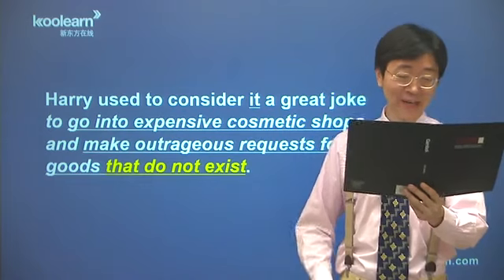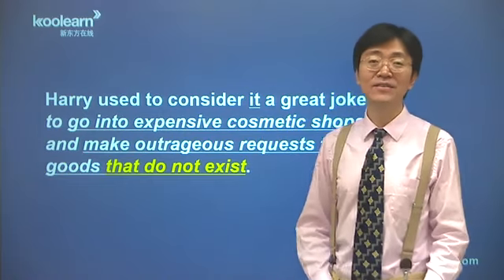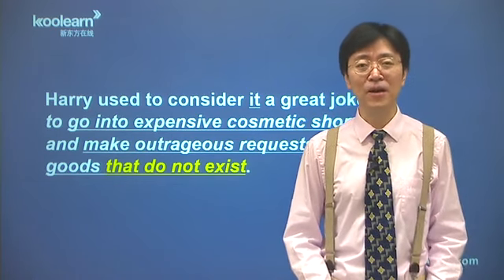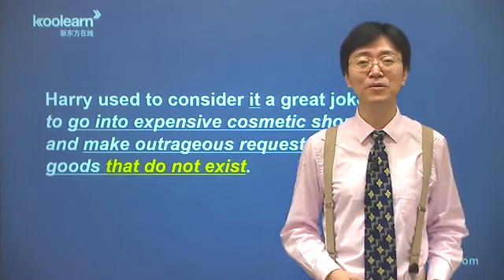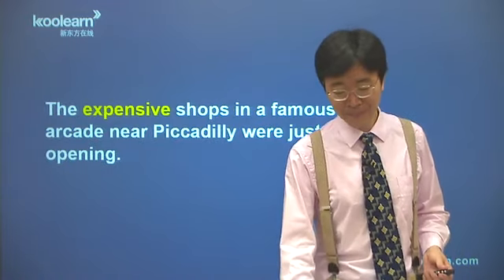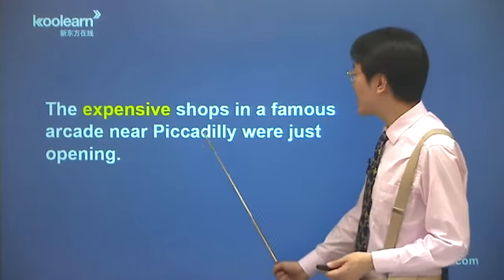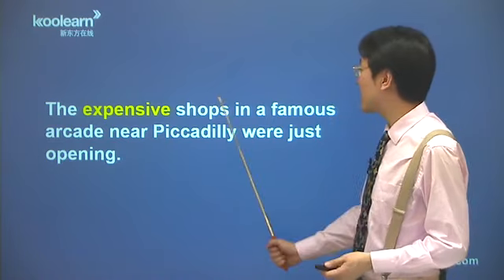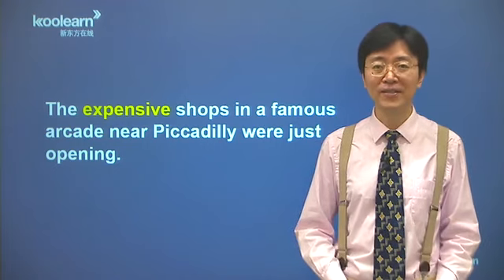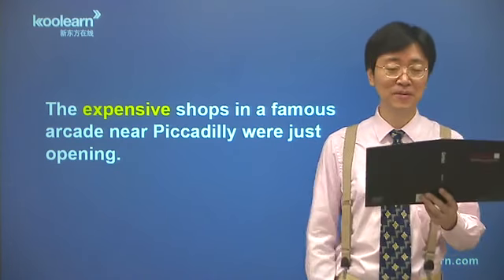首先这个expensive cosmetic shop，expensive本来叫昂贵的，但是咱们在第六课曾经讲过，这个词重要的派生义，表示高档的、豪华的，不是商店贵，而是里面的消费东西特别贵。复习一下34页第六课第一句话：'The expensive shops in the famous arcade near Piccadilly were just opening'，皮卡迪里大街附近著名的拱廊街上那些高档商店，现在正在开始营业。Expensive高档的、豪华的，什么宾馆啊、什么商店啊，可以用它，不是商店本身贵，是里面消费东西贵。